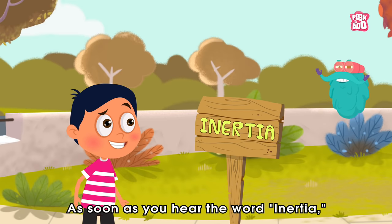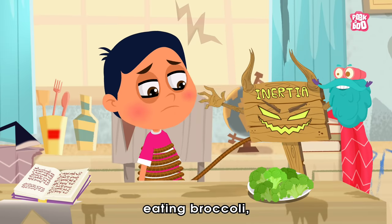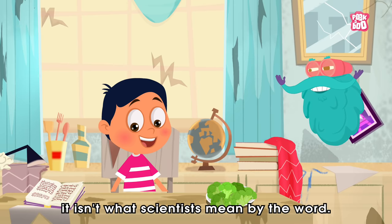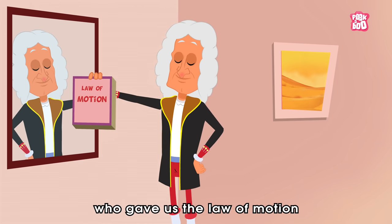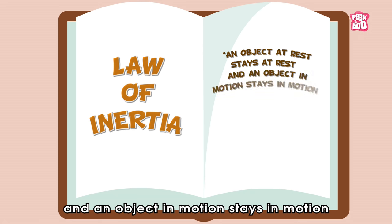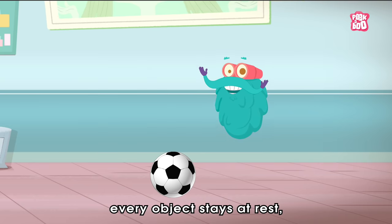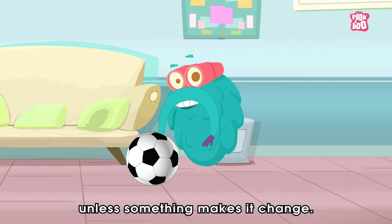As soon as you hear the word inertia, you may think of it as a mystic force that keeps us from doing what we need to do — like doing our homework, eating broccoli, or cleaning your room. Although it sounds tempting to use inertia as an excuse to avoid work, it isn't what scientists mean by the word. Thanks to Sir Isaac Newton, a brilliant guy with a cool hairstyle, who gave us the law of motion that explains inertia as: an object at rest stays at rest, and an object in motion stays in motion with the same speed and in the same direction, unless acted upon by an unbalanced external force. In simple words, every object stays at rest or stays moving at the same speed unless something makes a change.